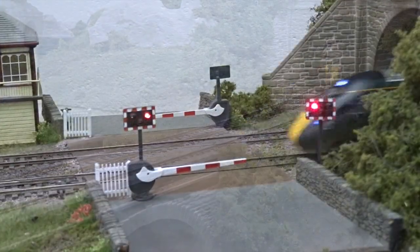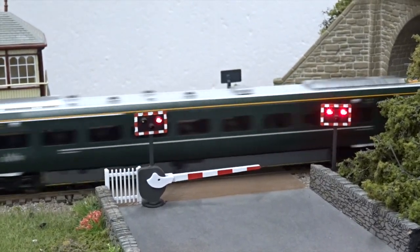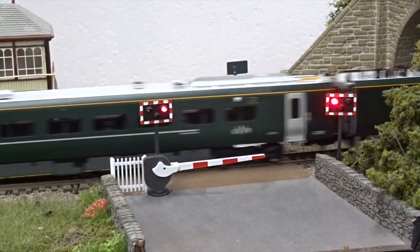Read the full review on Hornby's new 00-gauge Class 800 IEP in the March 2018 issue of Hornby magazine.